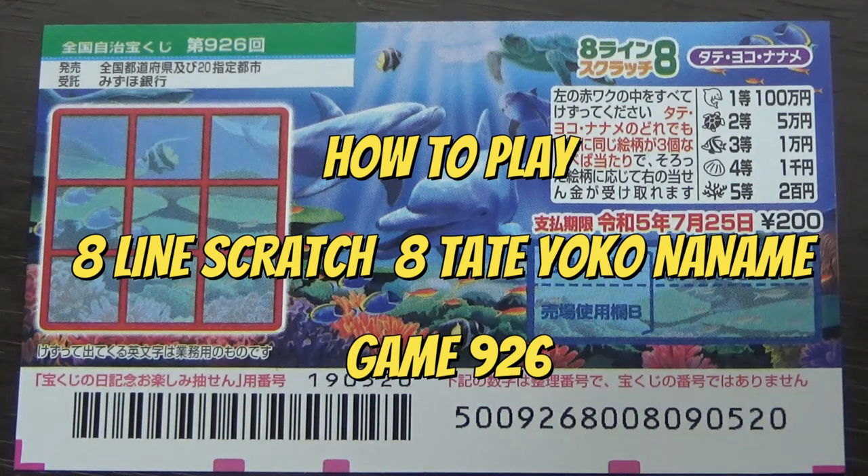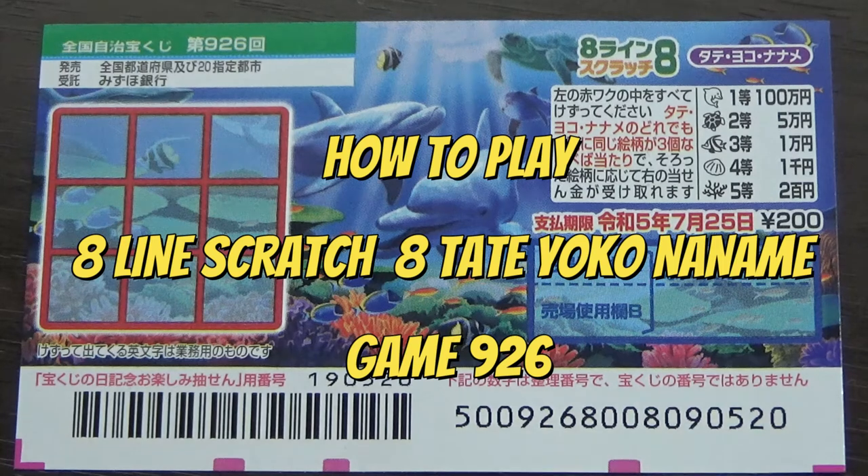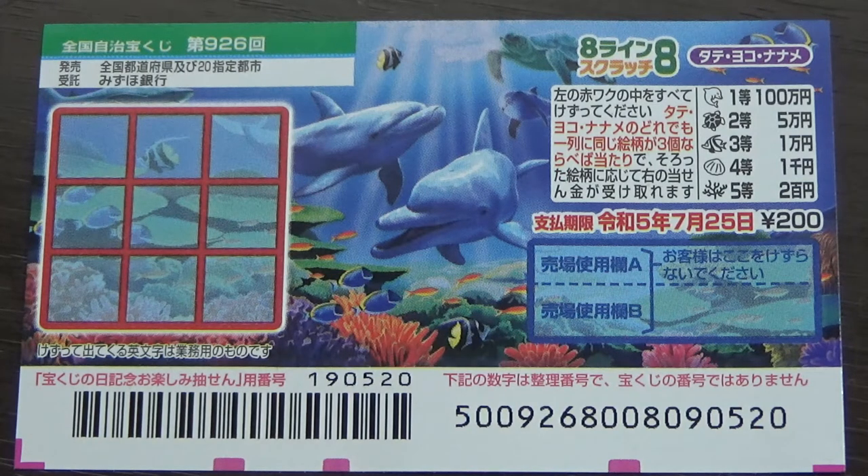Hello my lottery friends, it's James in Japan. It's June 1st, 2022. You're looking at a new Japanese scratch ticket called Hachiline Scratchy Tate Yoko Naname. This is game 926, and it just came out today.